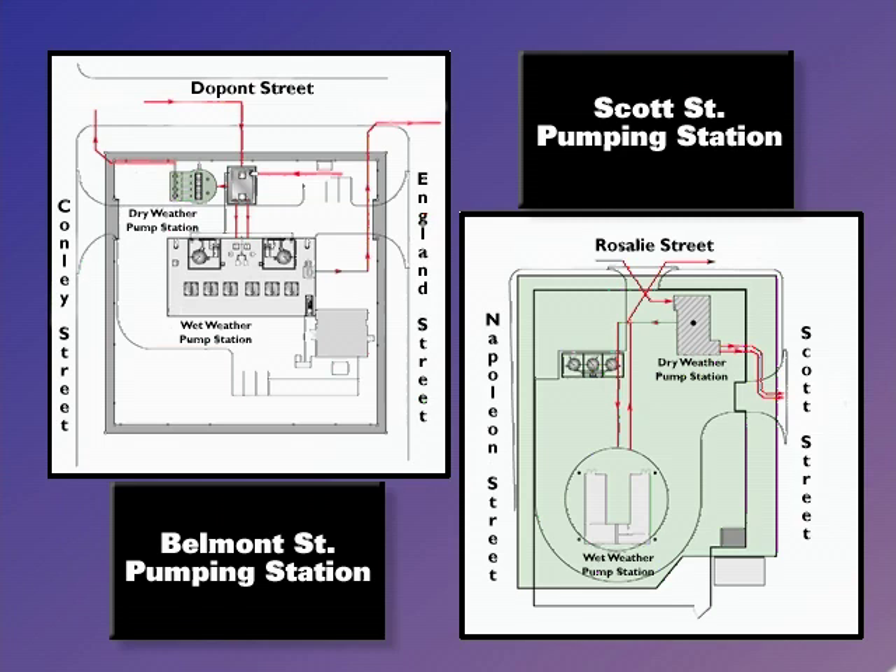The Belmont Street and the Scott Street pumping stations each house two pumping modules: one module for dry weather flows that pump flows to the wastewater treatment plants, and one pumping module for wet weather flows — for those times when flows cannot be accommodated by the wastewater treatment plants and have to be pumped to the Scott Street wet weather facility.